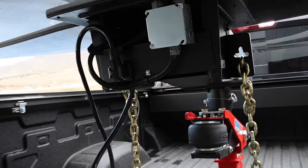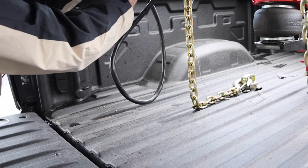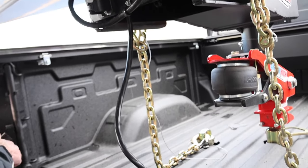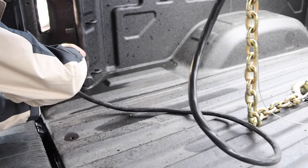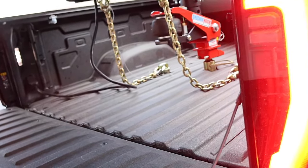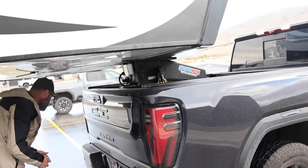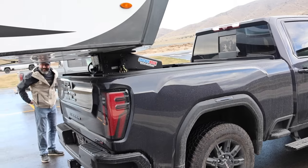DOT compliant. Then you plug in your seven-pin connector — GM puts their plugs in a really convenient spot right on the side. And that's pretty much it: once you've dropped the weight on the ball, locked in the coupler, put the chains on — and his breakaway switch is on the chain — you're good to go. That was easy.